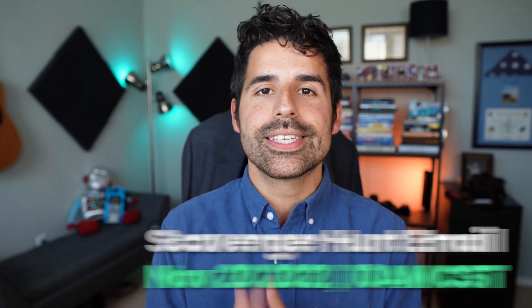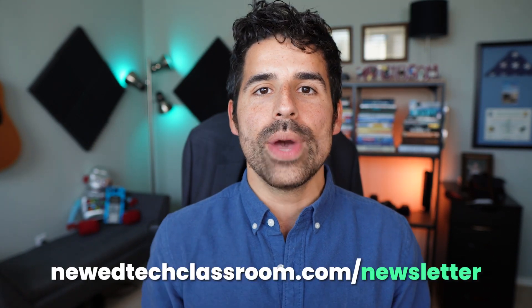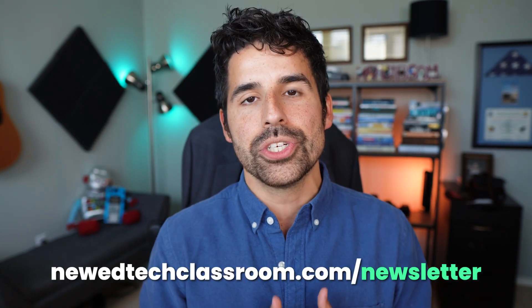The virtual scavenger hunt is going to be emailed to everyone on the New Ed Tech Classroom newsletter on Saturday, November 20th at 10 a.m. Central Standard Time. If you want to make sure you get that scavenger hunt emailed to you, you need to be a part of our newsletter. You can sign up at newedtechclassroom.com/newsletter — there is also a link in the description. Make sure you sign up before November 20th, 2021. We'll be announcing the winners live on our YouTube channel, probably the first week of December.